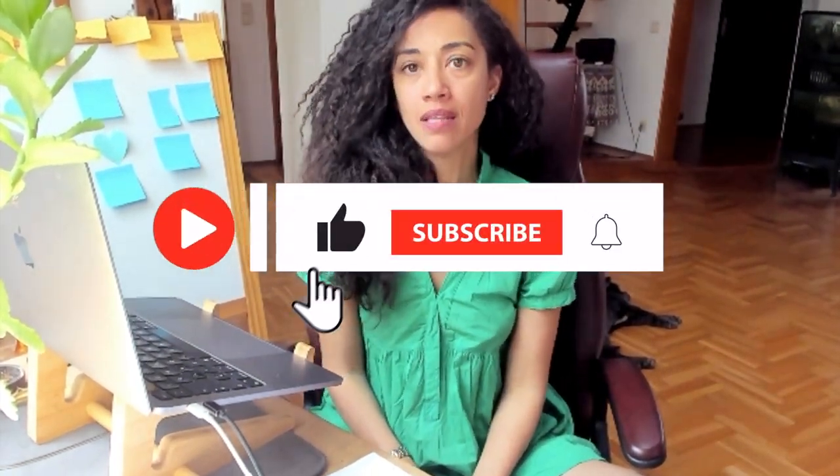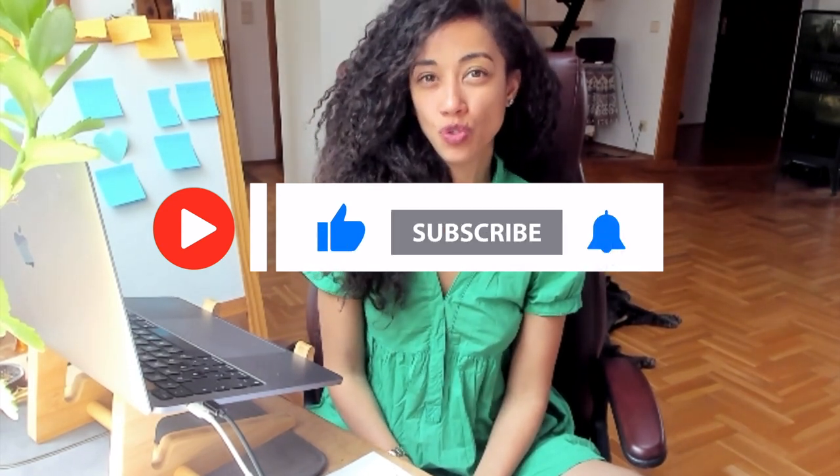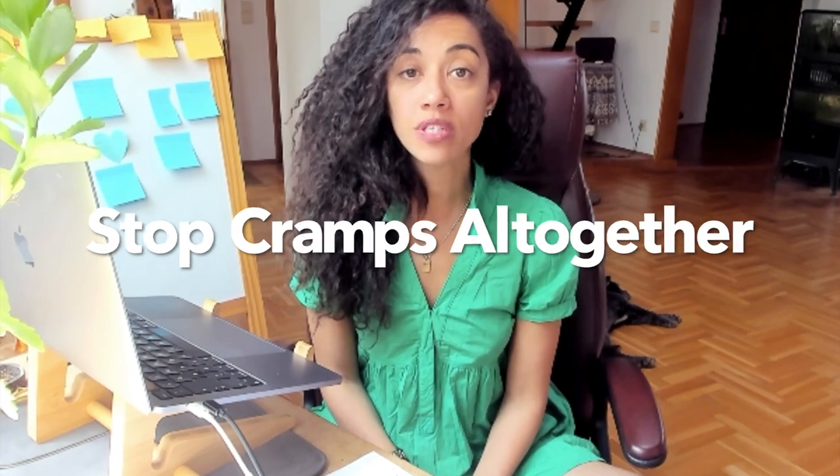One of my favorite topics: how to stop cramps. It is the number one question that I get as the Period Empress, and I'm going to answer it for you today. Please make sure to like and subscribe — a lot of people would want to benefit from knowing that you don't just have to treat the pain of cramps temporarily. You can actually stop cramps altogether.